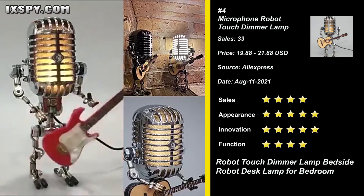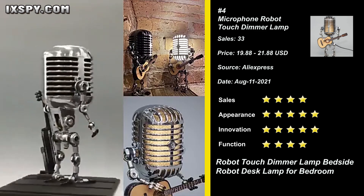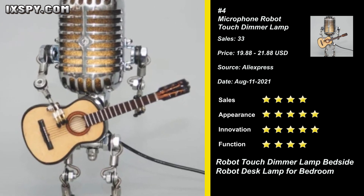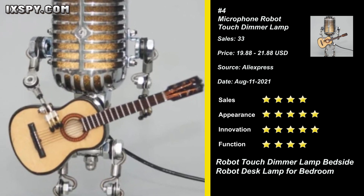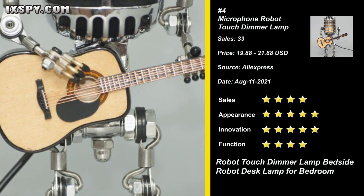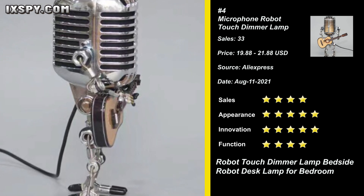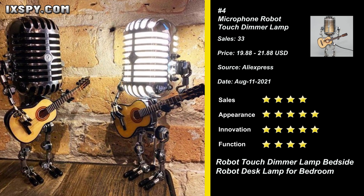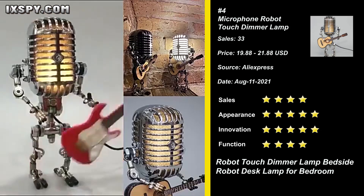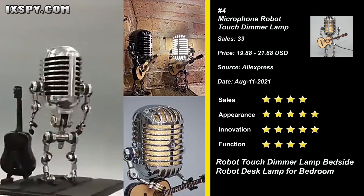Our next product is Microphone Robot Touch Dimmer Lamp. This product is based on the theme of music style. Its head is composed of a microphone and the inside is an LED bulb. Holding a guitar as if singing, it is fashionable and attractive, adding musical atmosphere to your home. This microphone robot can also be equipped with energy-saving LED bulbs. The bulb life is 25,000 hours, so it can be used for a long time. The joints of this machine can be controlled slightly freely, so you can easily adjust the angle of the light and create different poses. Try it now.